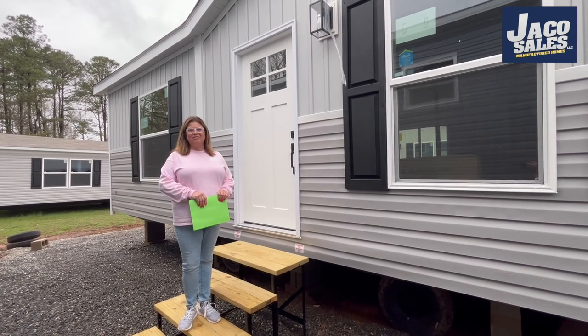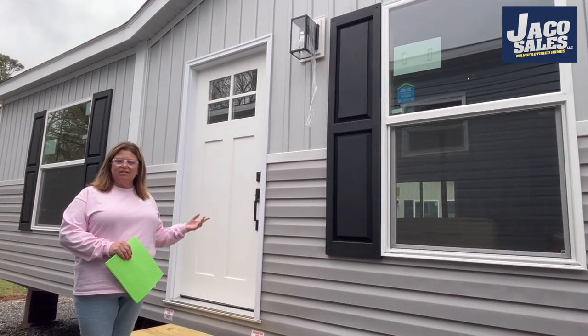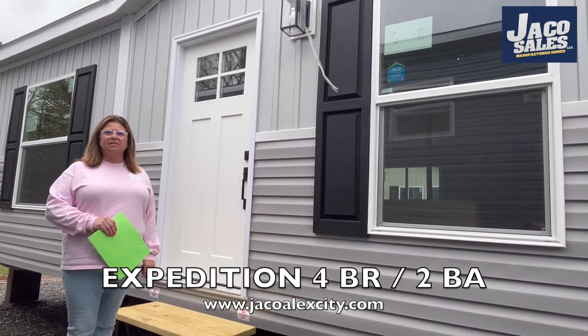Hey y'all, welcome to my home. I'm here at Jayco and Keleton, standing outside our new Expedition. This is new to our lot — it's a new home from Clayton and we absolutely love it.